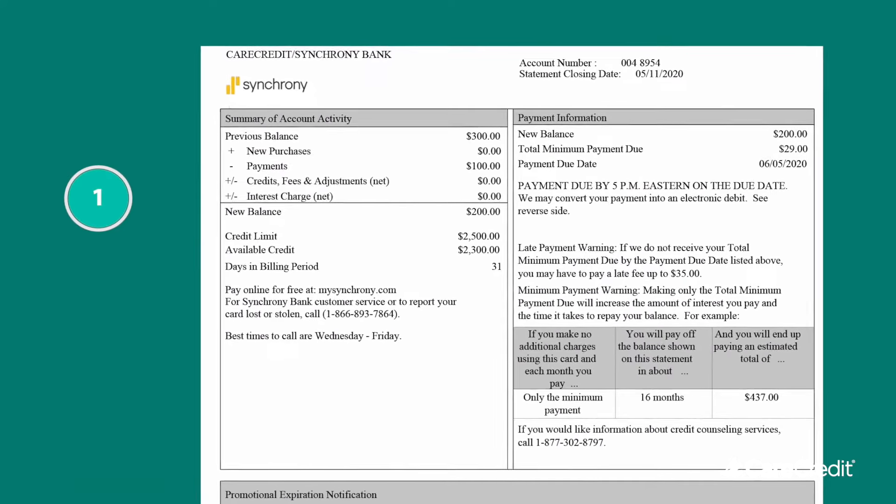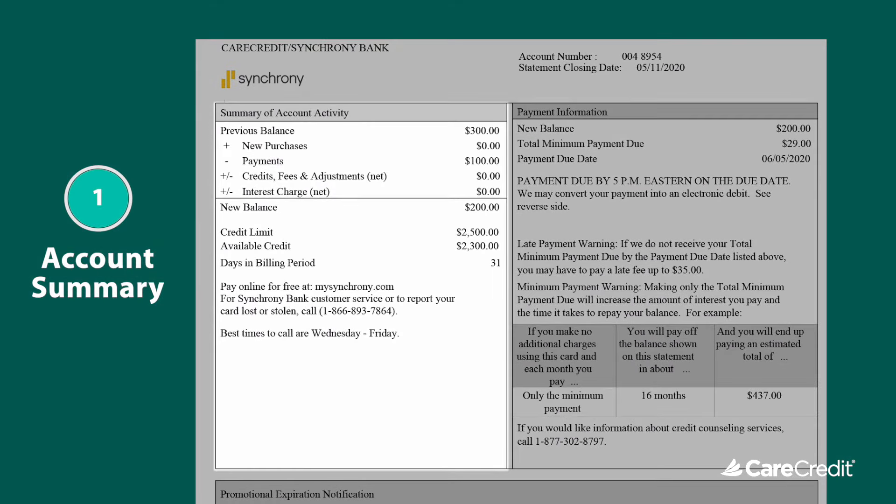The first thing you'll notice is a summary of your account activity. This provides a quick view of any new payments, purchases, returns, adjustments, and interest charges during the last billing cycle. It also has your account's credit limit and available credit.